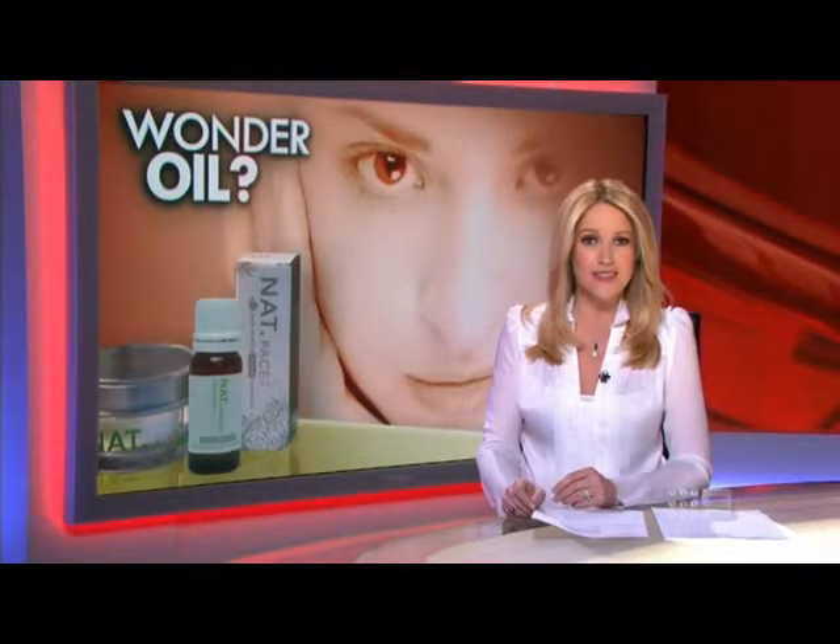It's an old-fashioned remedy that some users claim is a modern-day treatment for everything from arthritis to eczema. Rosehip oil is now available in capsules and in treatments in beauty salons. I use rosehip oil to slow down the natural signs of aging.